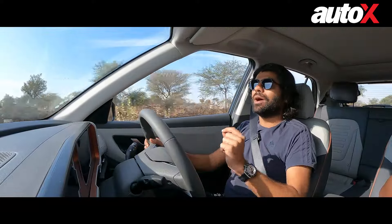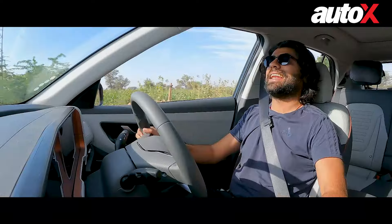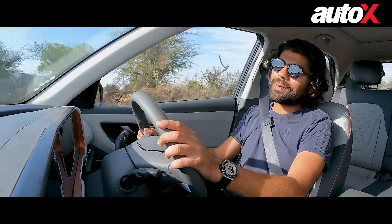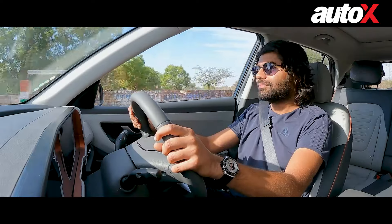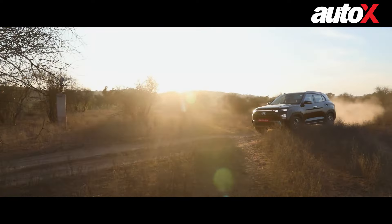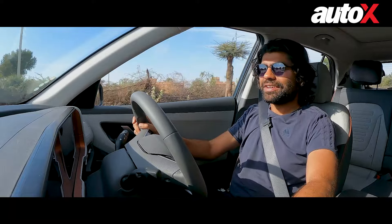Apart from that, you also get mud, snow, and sand traction modes. Obviously we are near Jodhpur, so finding snow is going to be a little bit difficult, but sand is in abundance. I had a ball of a time driving the turbo petrol over some off-road patches. After all, the Creta is an SUV so it should be able to tackle light off-roading — and it did. The ground clearance was never a problem, and whenever I thought I might get stuck, I just put the car into sand mode and never faced a problem.